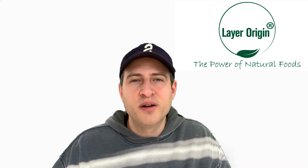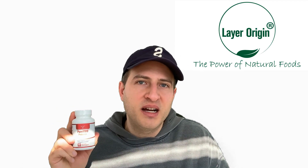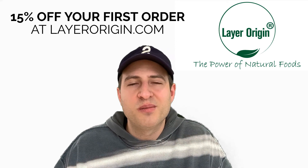We hope you're enjoying Pure HMO. If you've tried it or if you haven't, as always you can get 15% off your first order at layerorigin.com. Thanks for watching this video. Have a great day.